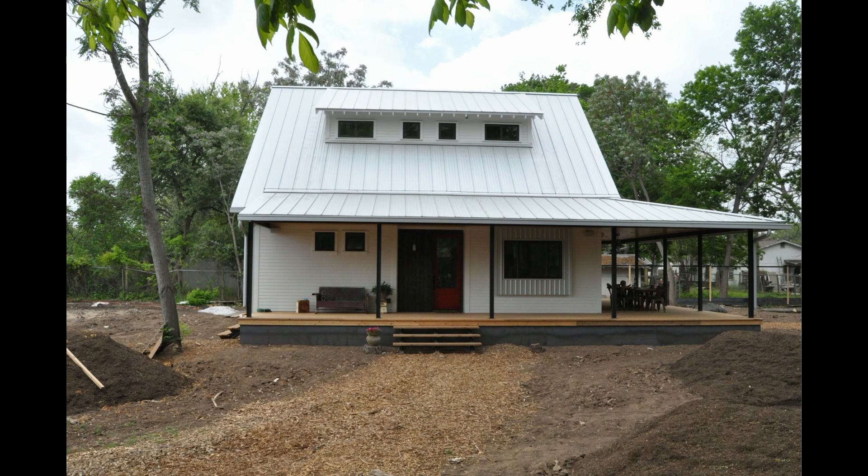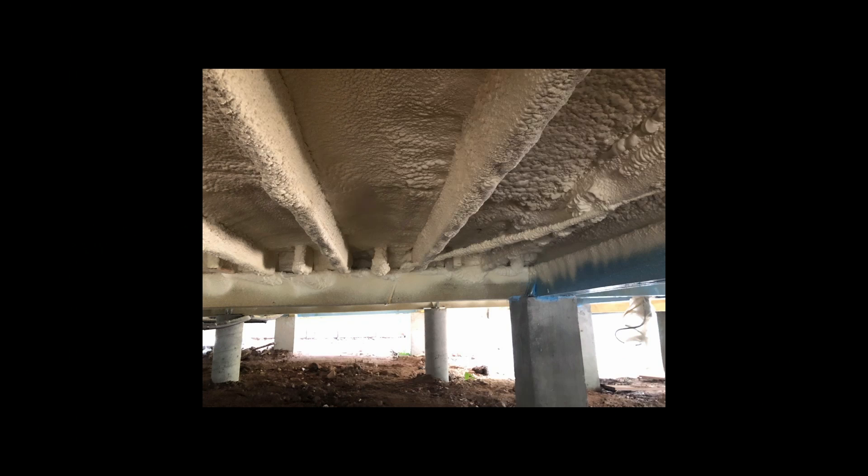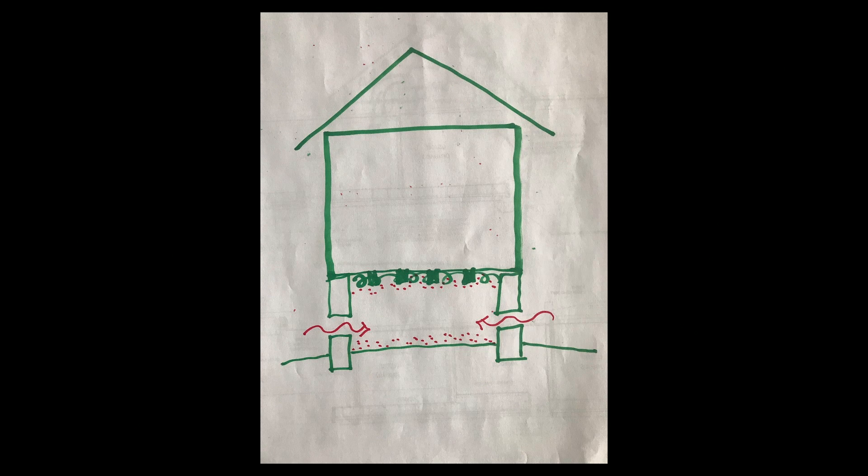Now, if you have a crawl space like we built on this house, and in this case we had zero ductwork — about the only thing we had down there was a couple of wires — then it's no big deal. We can use closed cell foam on the underside of that crawl space, seal it up pretty well, and now we're not worried about ducts outside of the conditioned space. Here's an open cell version we did a few years ago as well — not my favorite, but it does work.